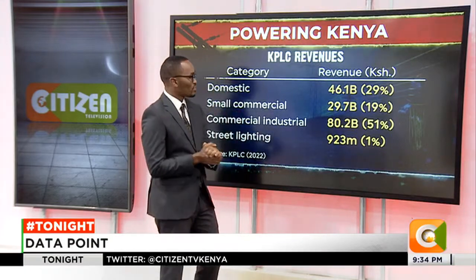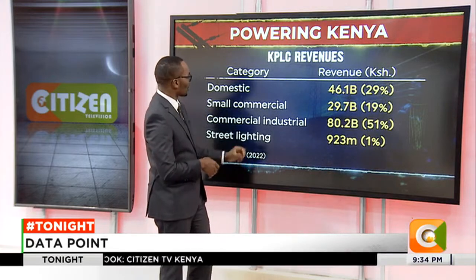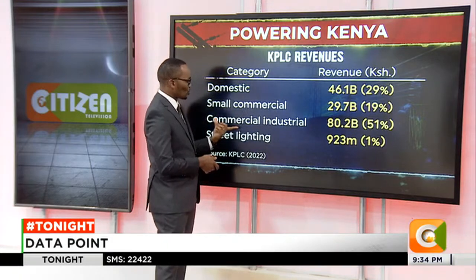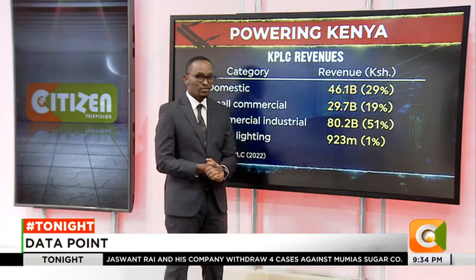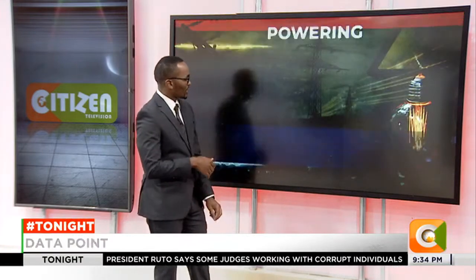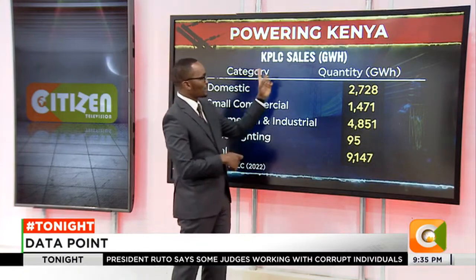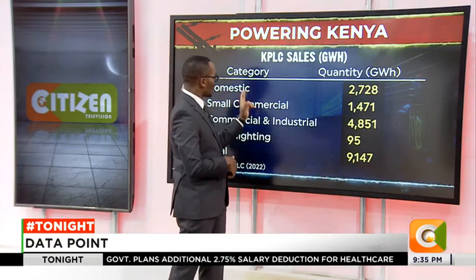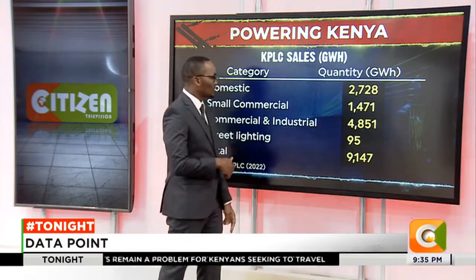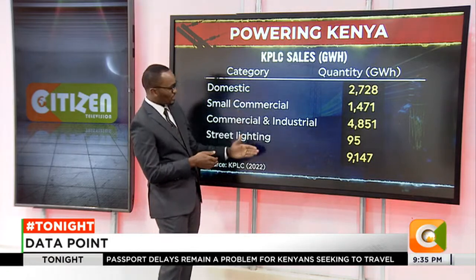In terms of KPLC revenues collected in the year ended June 2022: domestic contributed 46.1 billion shillings, which is 29% of total revenues. Small commercial was 29.7 billion shillings, which is 19%. The bulk went to commercial and industrial at 80.2 billion shillings, or 51% of revenue. Street lighting contributed just about 1%, mainly in urban areas like Nairobi. In terms of KPLC sales quantity: domestic was 2,728 gigawatt hours, small commercial 1,471 gigawatt hours, and commercial and industrial 4,851 gigawatt hours.